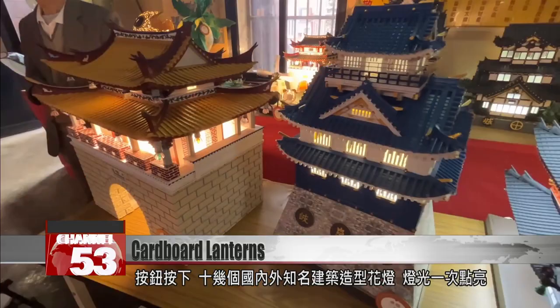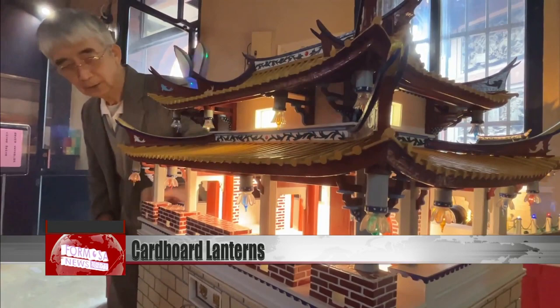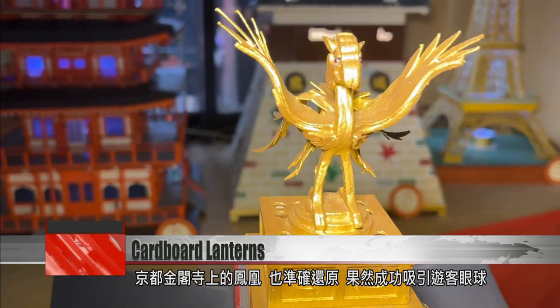At the touch of a button, a dozen famous buildings from Taiwan and abroad light up. Models that were already fascinating become enthralling. No attention to detail has been spared — the shape of the columns at Xenzhou East Gate has been carefully reproduced, and there are perfect replicas of the phoenixes on Kyoto's Kinkakuji, which attracts the focus of visitors.